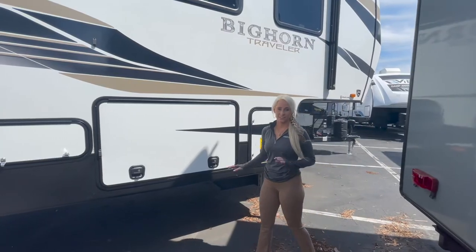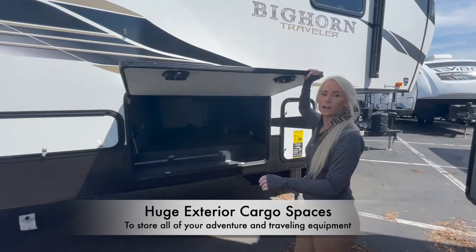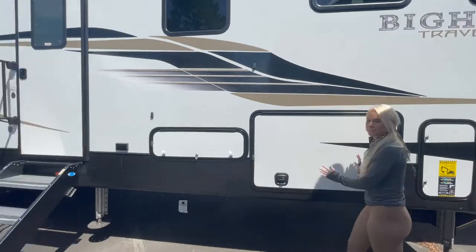An awesome feature of the exterior of this unit is this massive storage compartment, which can house all of your extra cargo that you don't need while you're traveling. There are multiple storage compartments on the exterior of the unit.